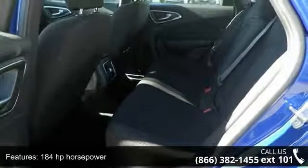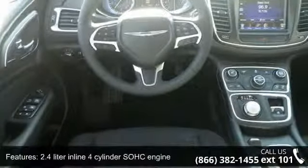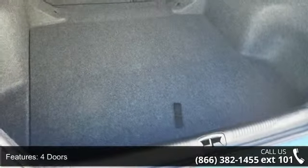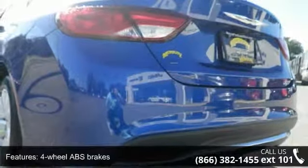This vehicle's top features include convenience group, comfort group, 184 horsepower, 2.4-liter four-cylinder SOHC engine, four doors, four-wheel ABS brakes, air conditioning, audio controls on steering wheel, automatic transmission, and Bluetooth.